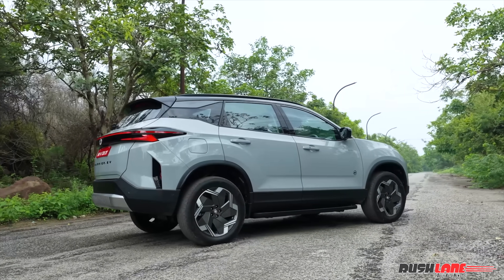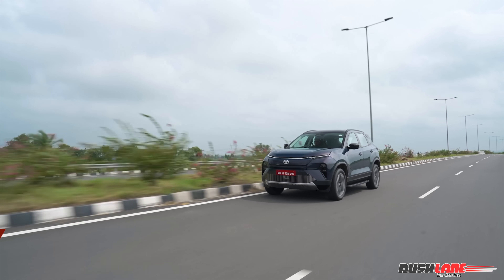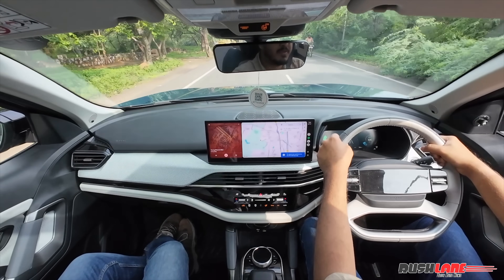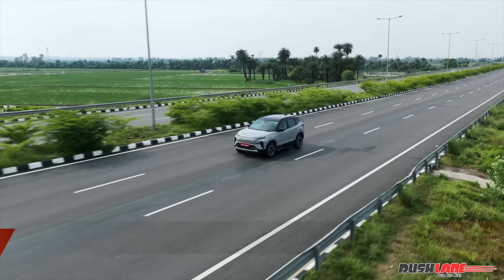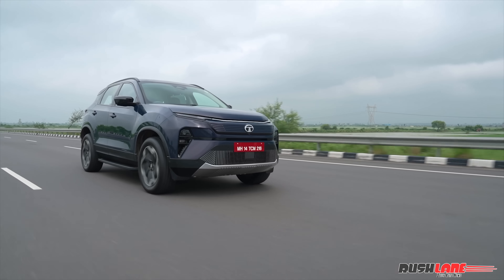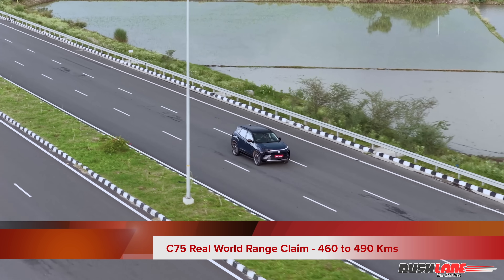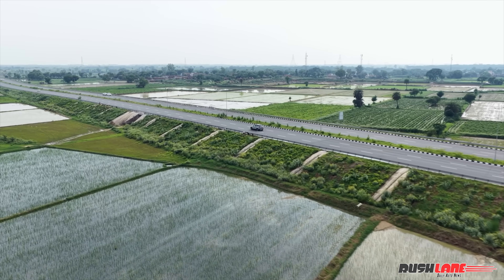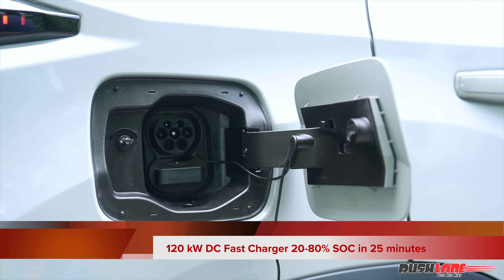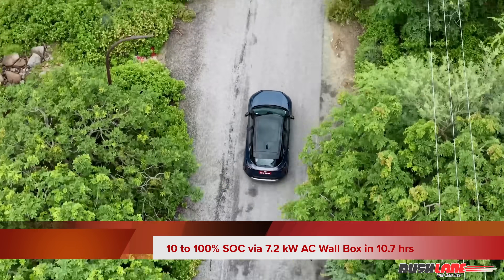The top-of-the-line Harrier EV packs a 75kWh battery and a dual-motor setup, with the front motor making 158 PS and the rear motor 238 PS. Together, they churn out over 300 hp and 504 Nm of torque. Peak power and torque are accessible only in boost mode, which unleashes the Harrier EV's full potential. The Harrier EV also supports vehicle-to-load and vehicle-to-vehicle functionalities, enabling you to power appliances or charge another EV. The MIDC claimed range stands at 622 km on a full charge, while real-world range is expected to be between 460–490 km. It supports 120 kW DC fast charging, allowing a 20–80% SoC in just 25 minutes. Using a 7.2 kW AC fast charger, a 10–100% SoC is achieved in 10.7 hours.